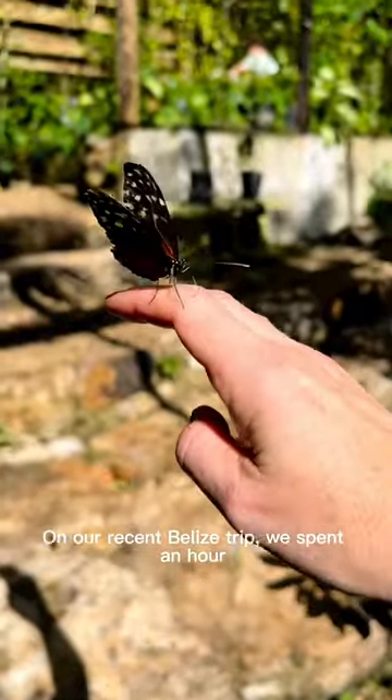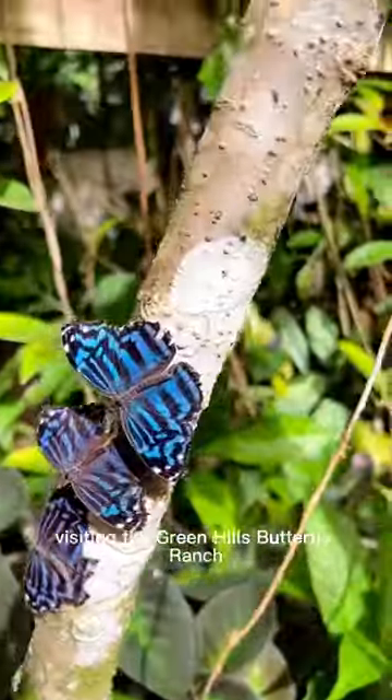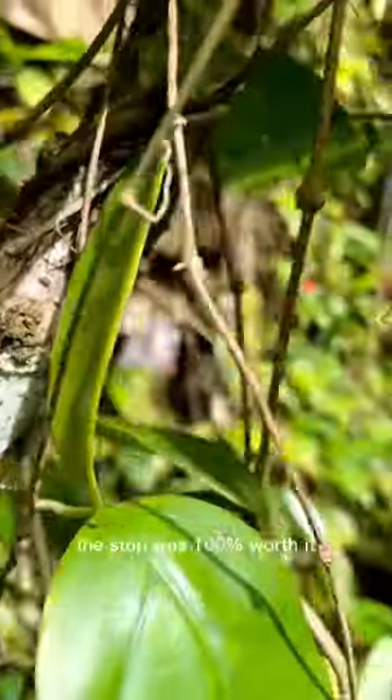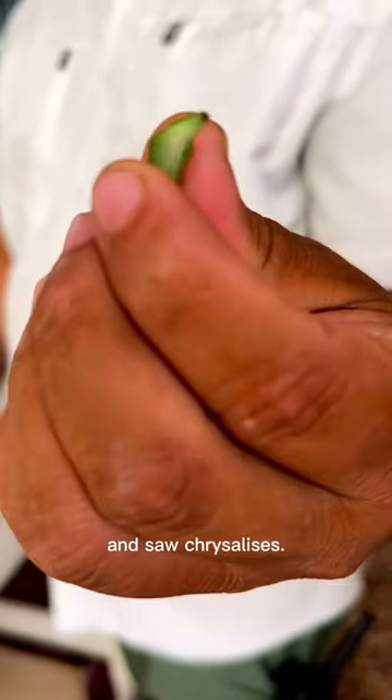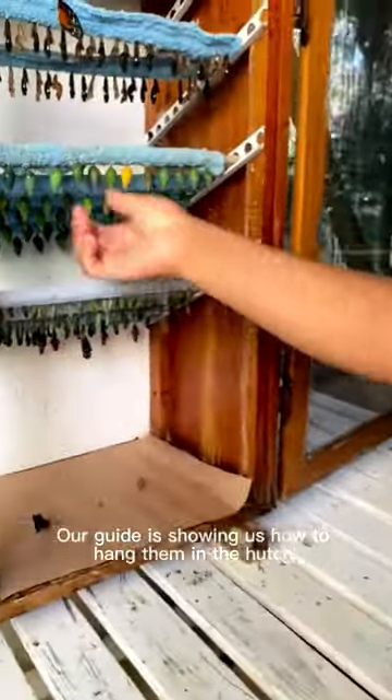On our recent Belize trip, we spent an hour visiting the Greenhouse Butterfly Ranch. The stop was 100% worth it. We saw all different species of butterflies and saw chrysalis. Our guide is showing us how to hang them in the hutch.